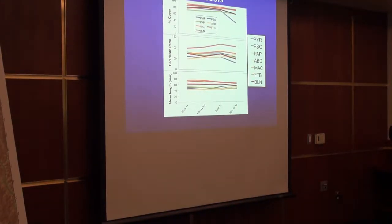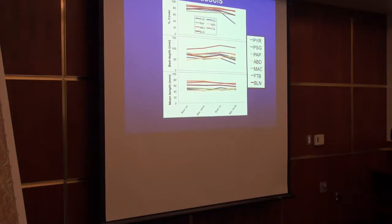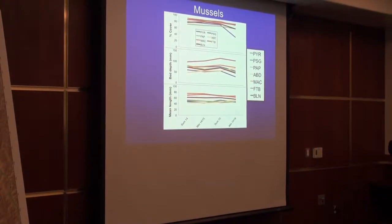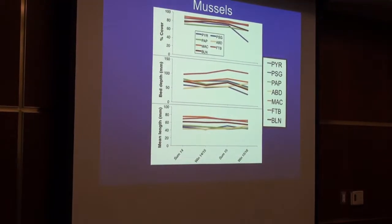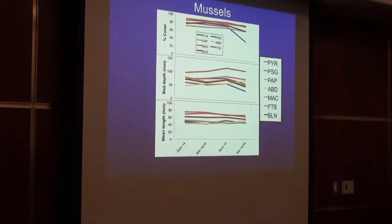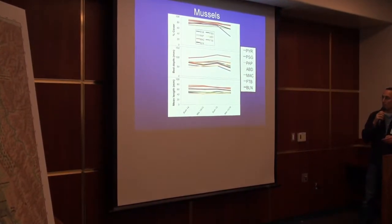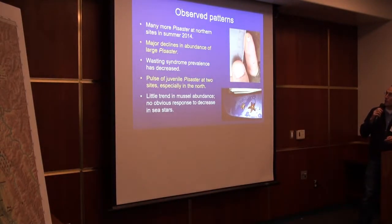For the patterns with mussels, we took data on percent cover, bed depth, and length of individual mussels, and there's not much in the way of patterns. We thought there was maybe a slight increase in bed depth until that last data point in the winter of 2015, and then it dropped. That's interesting because a lot of people expected pretty strong release from predation — the sea stars being a major predator of the mussels — so it's interesting that there's not a rapid major rebound of mussels.